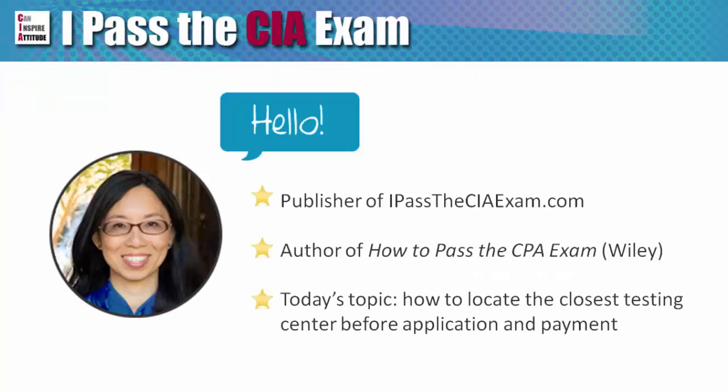Hello, this is Stephanie from IpastaCIAexam.com. I am going to show you how to locate the closest testing center for your upcoming CIA exam.